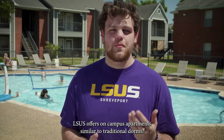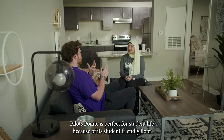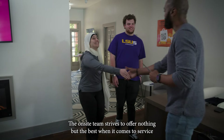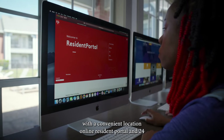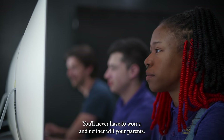LSUS offers on-campus apartments similar to traditional dorms. Palette's Point is perfect for student life because of its student-friendly floor plans, an exciting residential life program, and convenient on-site facilities. The on-site team strives to offer nothing but the best when it comes to service. With a convenient location, online resident portal, and 24/7 emergency maintenance, you'll never have to worry — and neither will your parents.